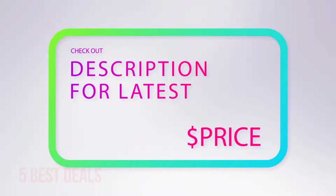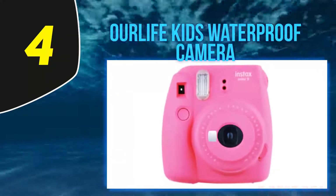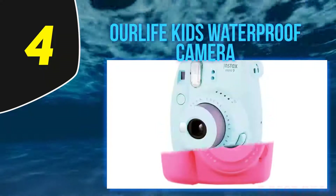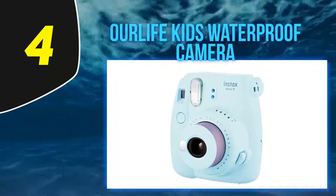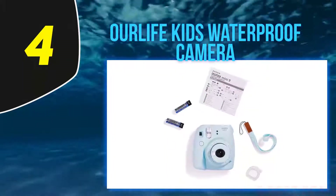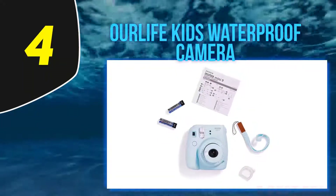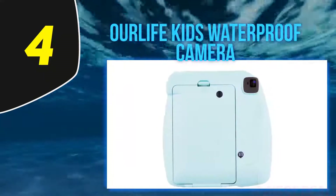At number 4: the Our Life Kids Waterproof Camera. This action cam follows the GoPro style with its square shape and waterproof case. The case, rated IP68, is waterproof down to 33 meters. Easy to use, it can record HD videos and shoot stills with a 5-megapixel resolution. It has a built-in microphone and supports microSD cards up to 32 GB.